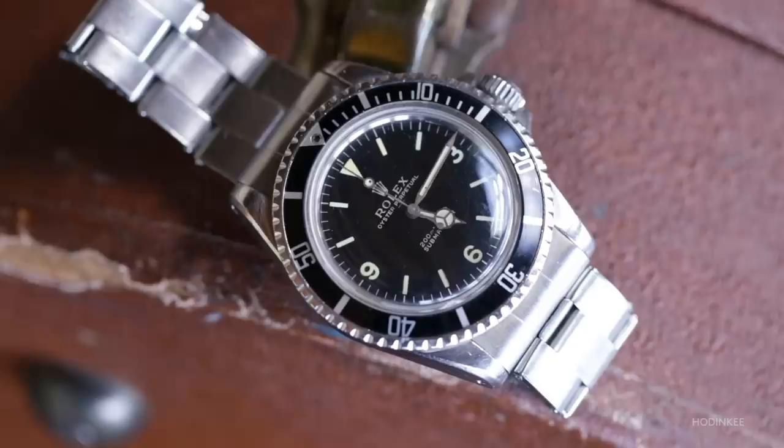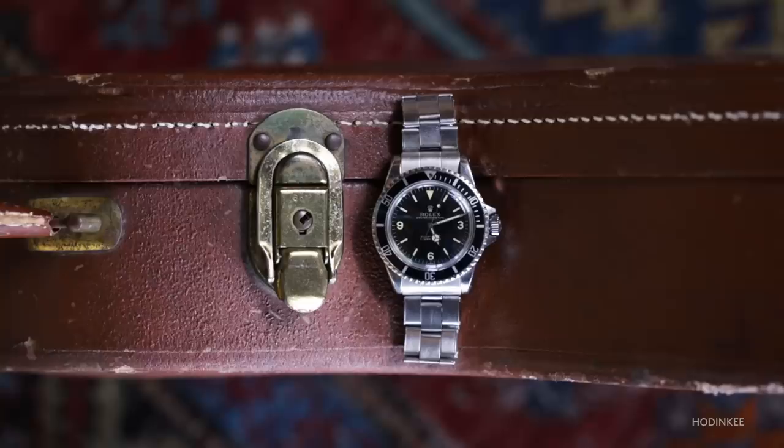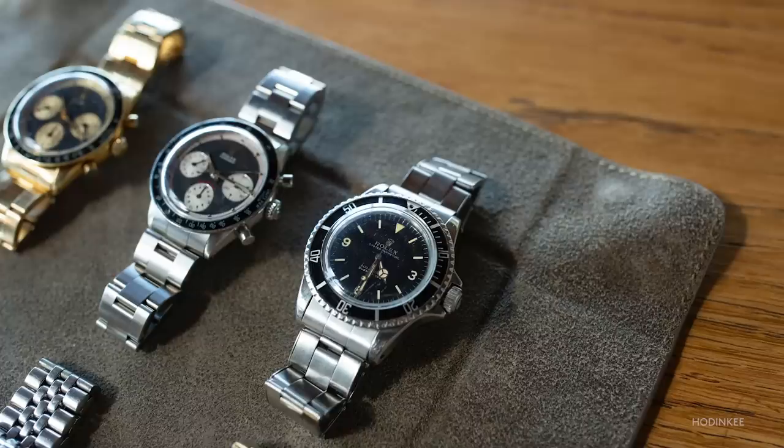From there, we have another explorer dial Sub that at first glance has some similarities, but is a very different watch in the end. That's a 5513 — the last explorer dial Submariner. I like the idea of having a 5513, but it's great to have something so unique. You're so used to seeing that case and that bezel, but to see a dial that looks so much earlier in that case is great.